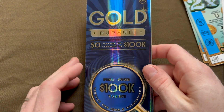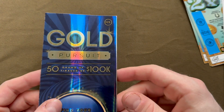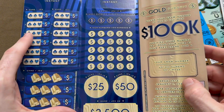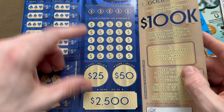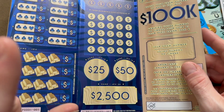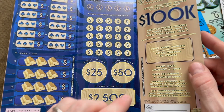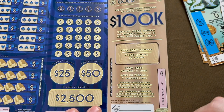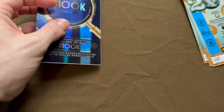Then we have the Gold Pursuit, a $25 ticket. I love the price point — it's a very nice ticket with lots going on inside. Three identical symbols wins the prize for an entire page. Five numbers to find and three symbols could win you $2,550 or $2,500 instantly. This barcode could also instantly win you $100,000.